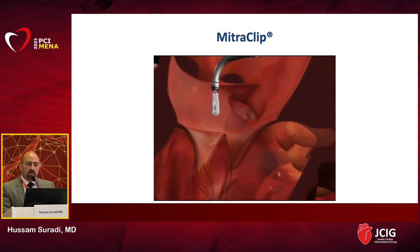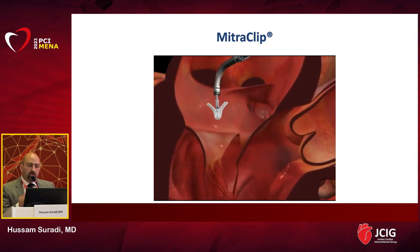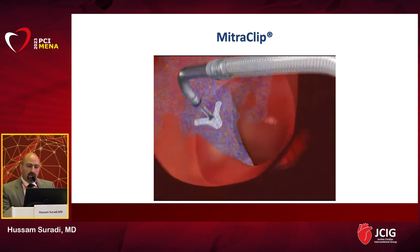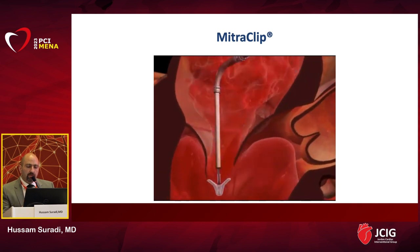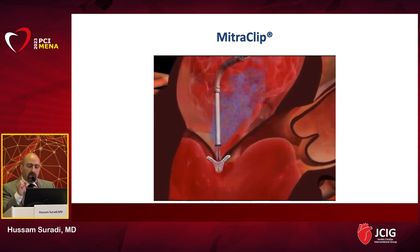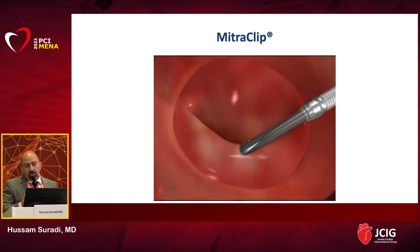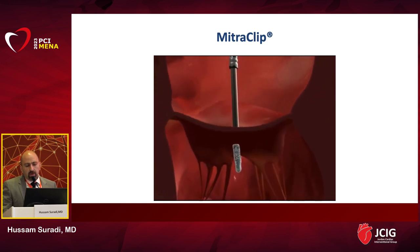The MitraClip is a 24 French profile system that goes through the femoral vein percutaneously. We pre-close the access site, perform a transeptal puncture, and insert the guide catheter into the left atrium, then advance the clip delivery system. This is a TEE imaging-guided intervention — we don't really use much fluoroscopy. Once above the mitral valve apparatus, the clip is opened, and using 3D imaging from the top of the mitral valve, we orient the clip arms perpendicular to the mitral valve plane at the 12–6 o'clock orientation. The clip is advanced into the left ventricle and pulled back to grasp the leaflets.